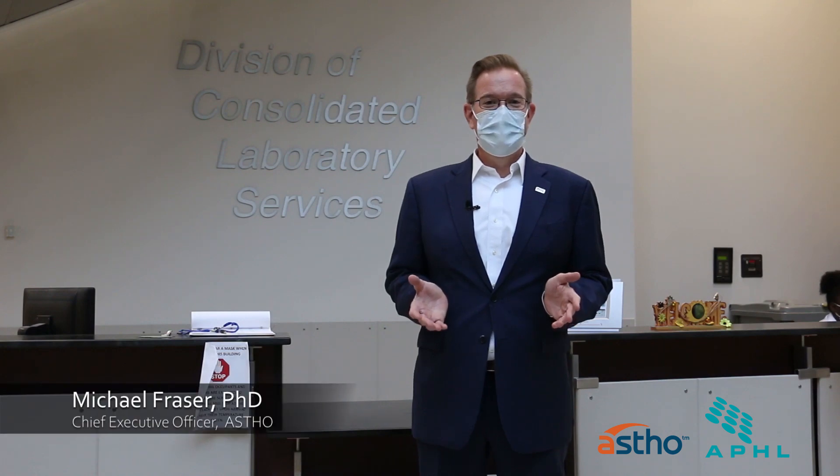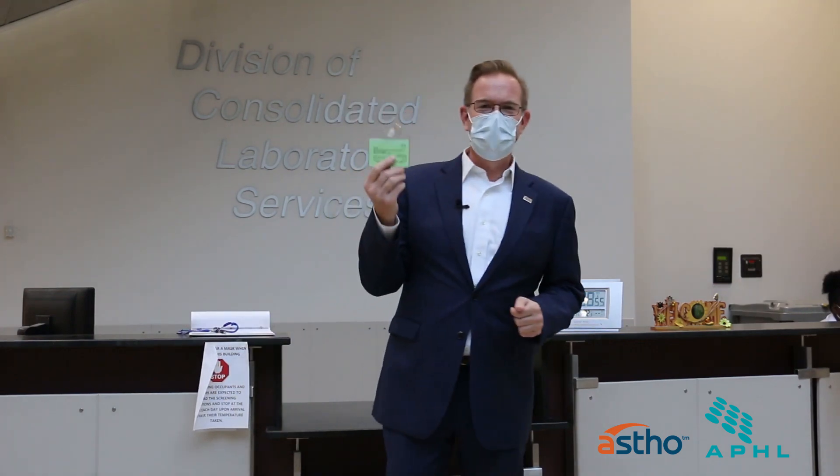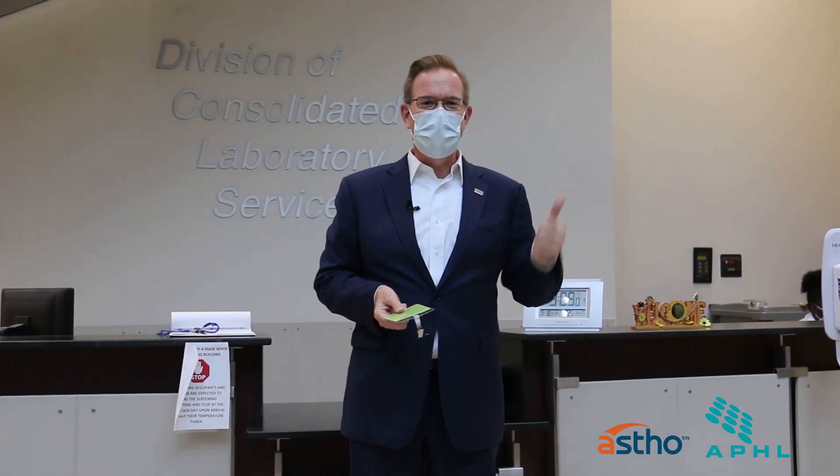Hey guys, it's Mike Fraser, and I'm here to do a behind-the-scenes COVID testing at the Division of Consolidated Laboratories here in Richmond, Virginia. This month is National Laboratory Awareness Month. I got my mask on, I'm all signed in. Officer Johnson checked me in, checked my ID. I've got my ID badge, checked my temperature, sanitized my hands, and now we're going to go back to the lab.